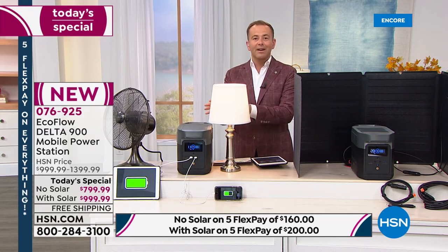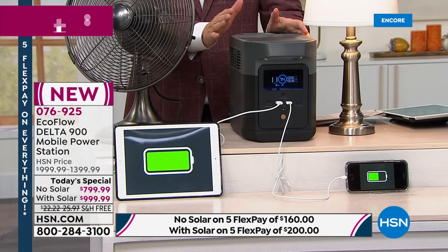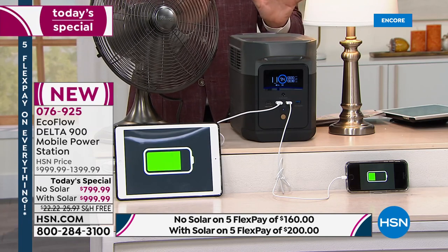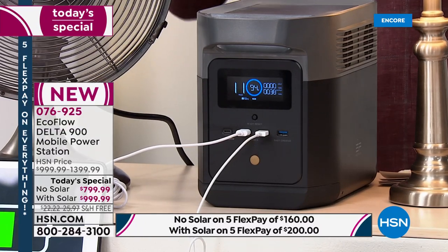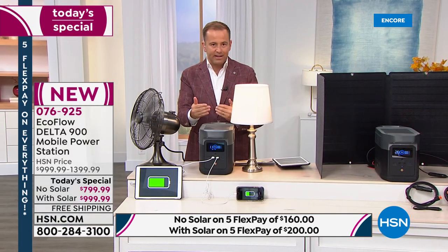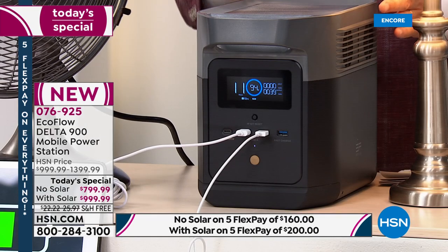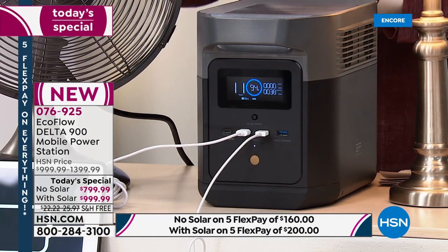If you've been following the EcoFlow brand on HSN, this is their new baby — the brand new model debuting for the first time. It's extreme power and capacity in a smaller form factor, now weighing under 24 pounds versus over 32 pounds with the older model.